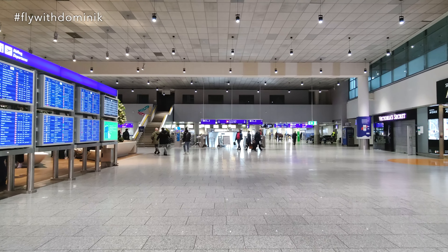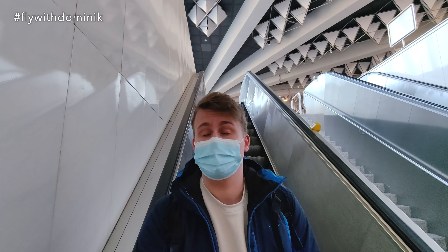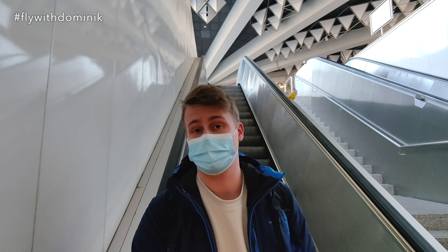Ladies and gentlemen, welcome to Frankfurt! So, how was today's flight? Honestly, it was a really pleasant one. Finally, I can only say thanks to Lufthansa City Line and today's amazing and charming crew for making this flight possible. And also thanks to you guys for coming along for today's trip report.